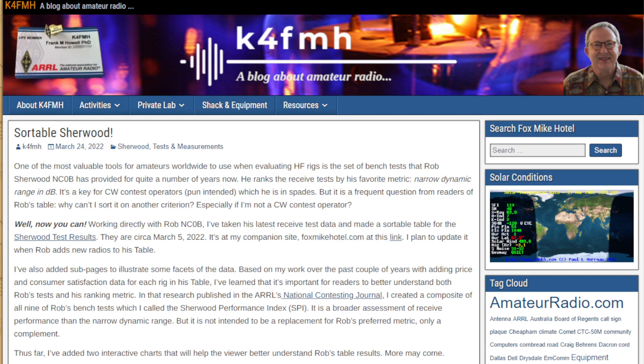He has a key for CW contest operators, which he is in spades. But an infrequent question from readers of Rob's table is: why can't I sort on another criteria, especially if I'm not a CW contest operator? Well, now you can. Working directly with Rob, NC0B, Frank has taken the latest receiver test data and made a sortable table of the Sherwood test results, circa March 5, 2022. His comparison is at thefoxmikehotel.com, and he plans to update it as Rob tests new receivers.